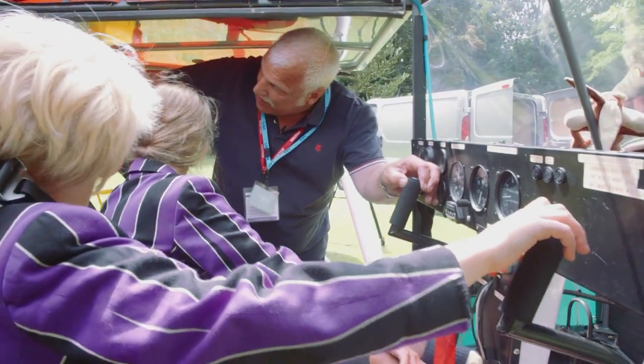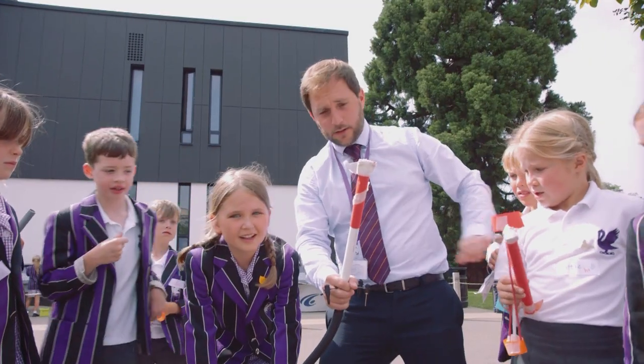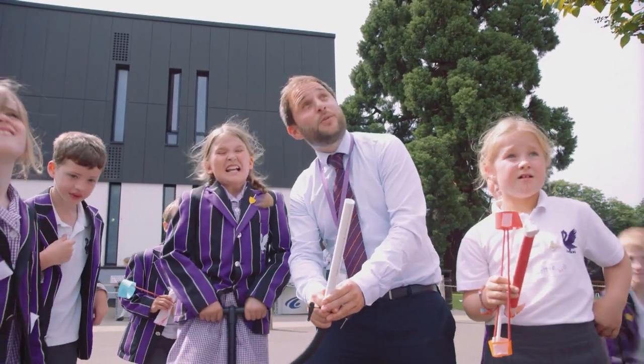If you want to look out the back, see what happens? That moves your nose down. That means the nose of the aircraft will go down. Three, two, one! Woo!